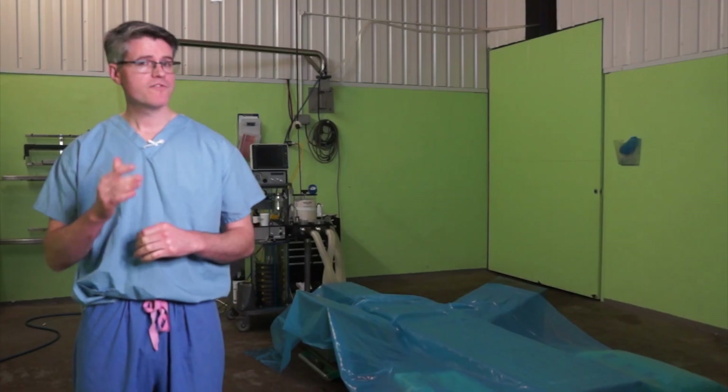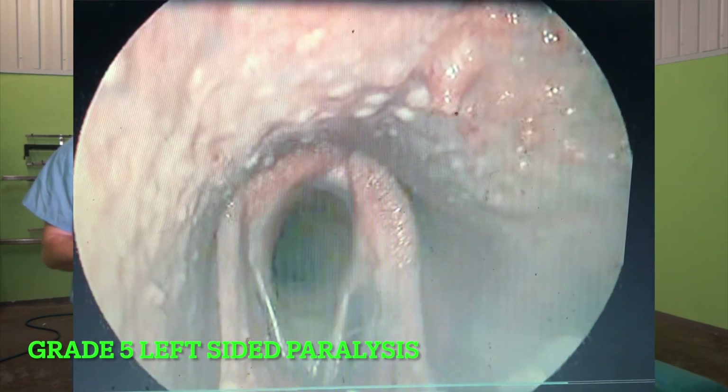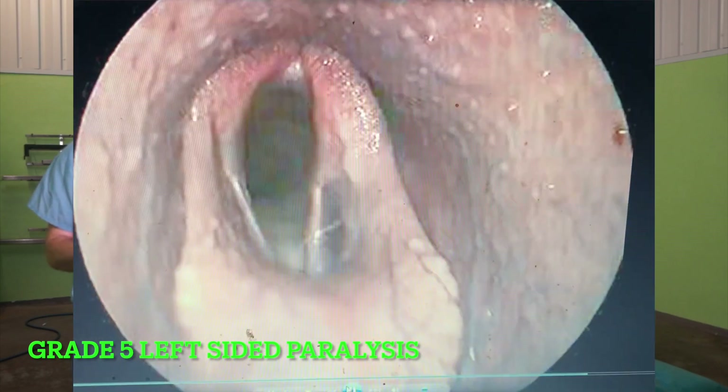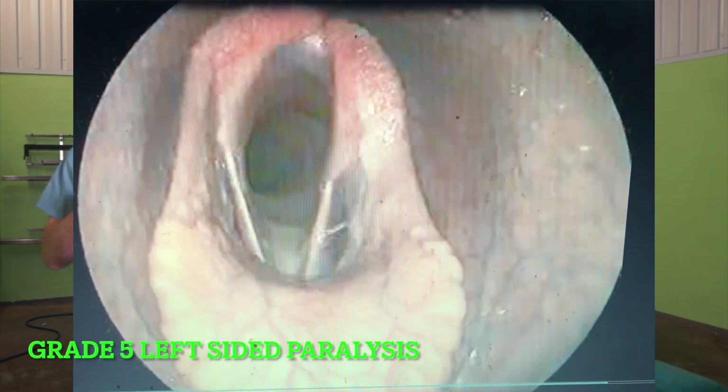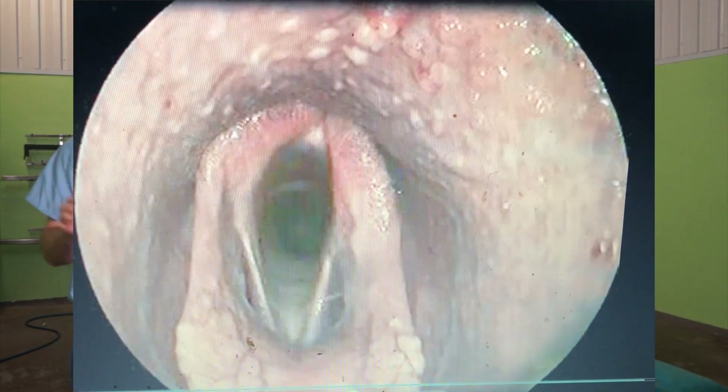With a grade four larynx you can expect to lose a good 50% of your airway. A grade five larynx is a completely paralyzed airway — the cartilage literally just hangs there. Straight away when exercise starts, you're dealing with half an airway, and because there's no muscle to pull the cartilage and stop it from collapsing across, you can lose 80–90% of your airway diameter. Essentially you have a horse that's breathing through a keyhole.